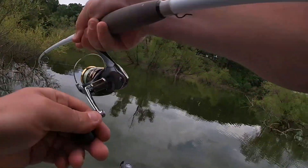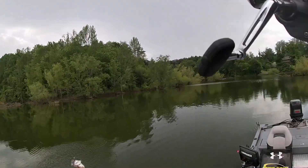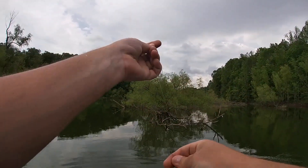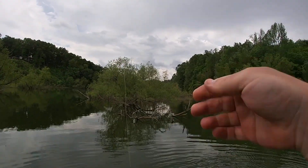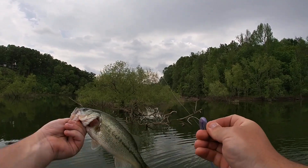Got him. Little feller, just a little feller. I like that shaky head.